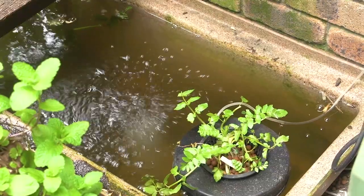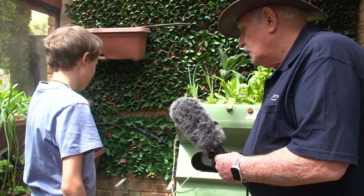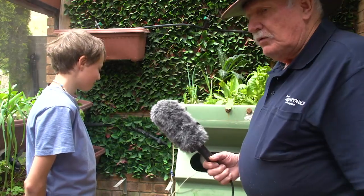So you're a real gardener. I see a little pond down here — what have you got in that? Well, that's just like a little pond. It used to be part of the system, but it didn't go very well, so it's just got a few little pygmy perch. Pygmy perch? Okay, well you've got a real thing going here.